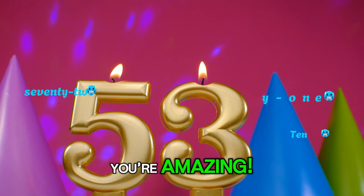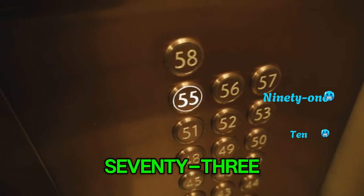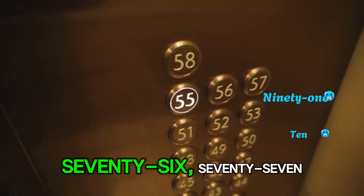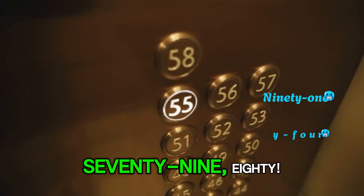You're amazing! 71, 72, 73, 74, 75. Almost to 80: 76, 77, 78, 79, 80.